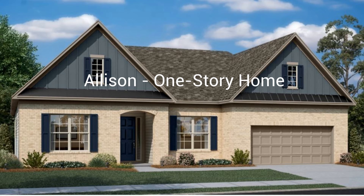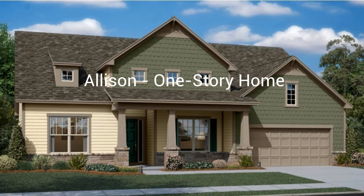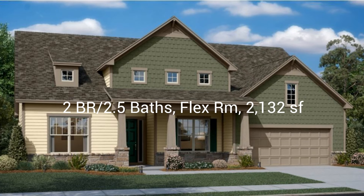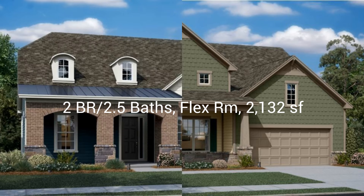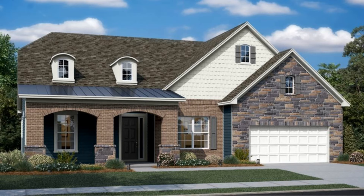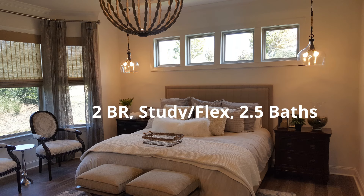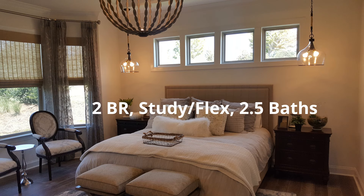The Allison floor plan is a single-level home with two bedrooms, two and a half baths, 2,132 square feet, and comes with four different elevations. This new home, laid out all on a single floor, is optimized for active adult living. It features a family room with a fireplace, a nook for memorable meals, a kitchen for inspired cooking, a flex room for added versatility, and a covered patio. A total of two bedrooms, including the luxe owner suite, are made for restful nights.